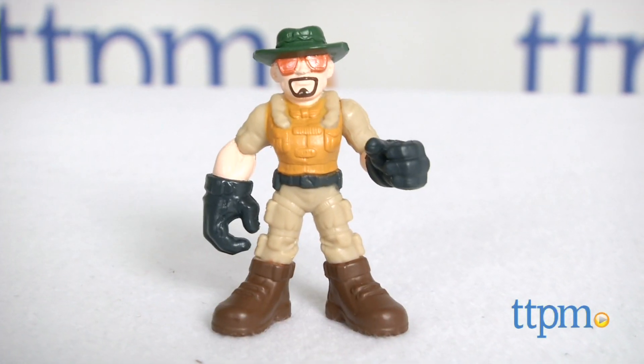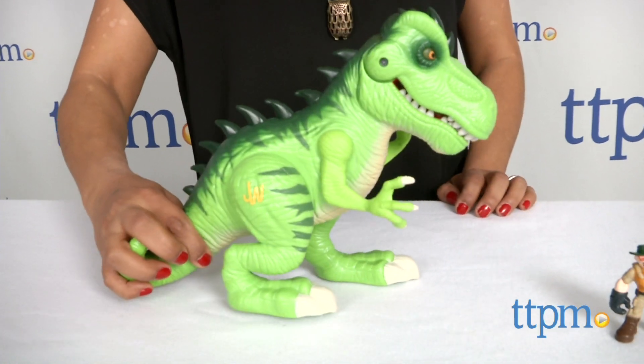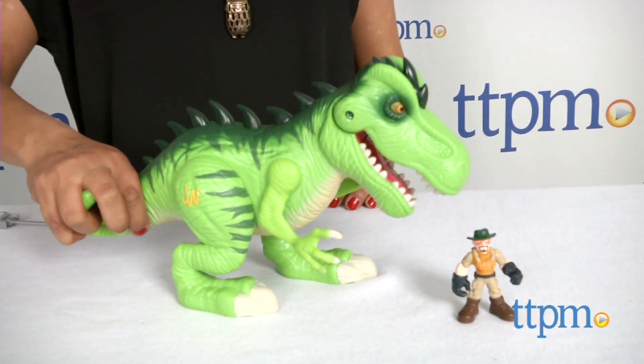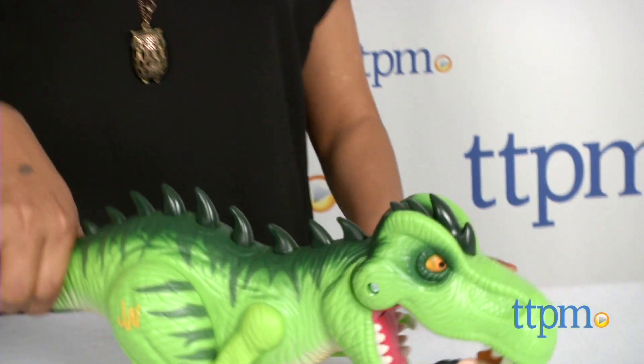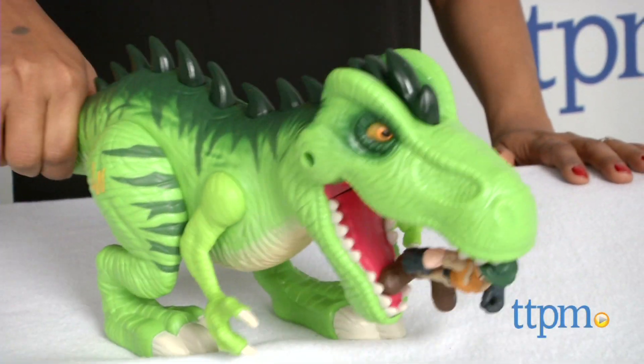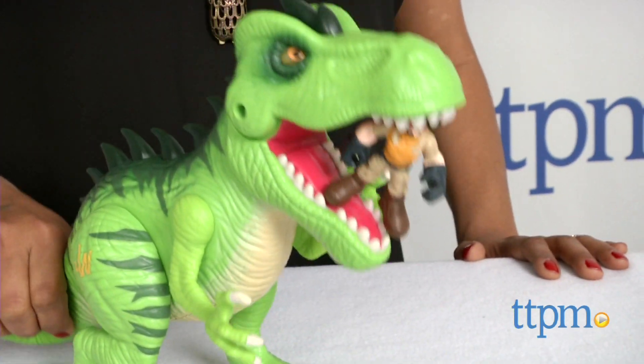With lights and sounds, this T-Rex is ready to chomp anyone who comes in his way. This toy is large and easy for little hands to handle, making it perfect for the toddler and preschool set.